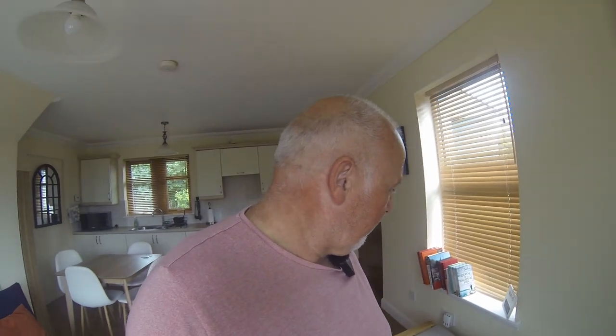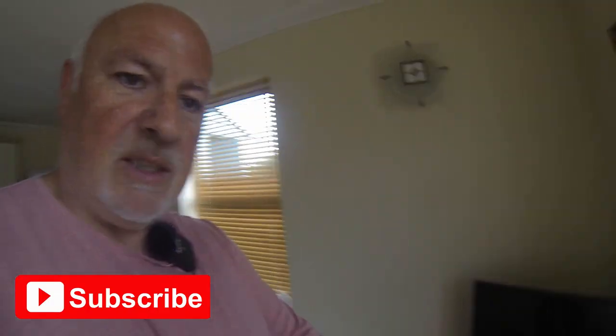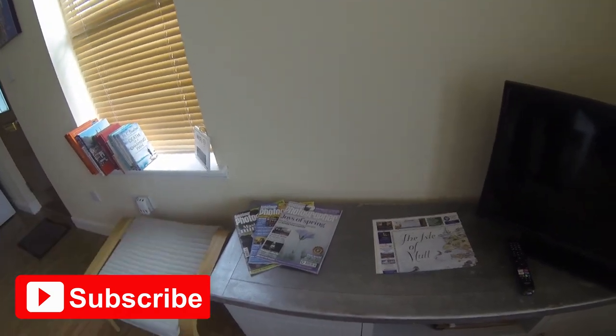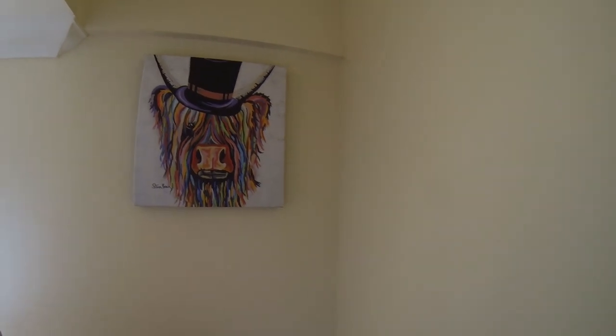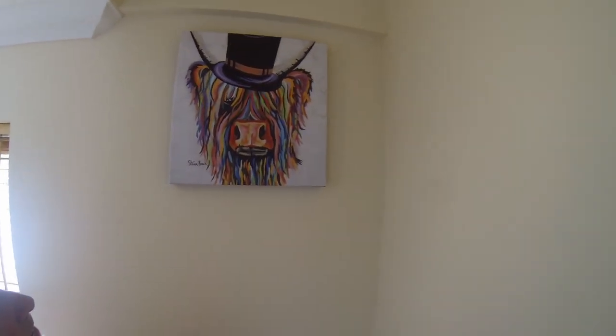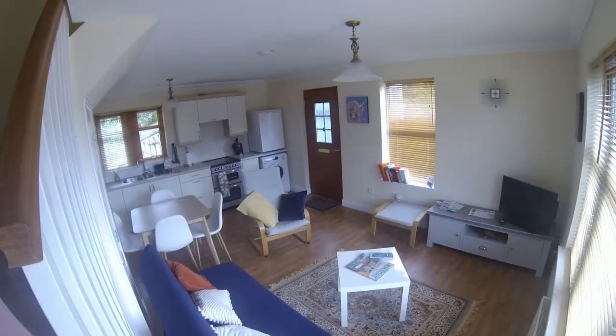I'll take you upstairs in a minute. There are a few little bits of information about Mull and a couple of photography magazines — I know Steve is into his photography. So if you're into photography, have a word with them and they'll help you with locations. There's a fantastic little picture on the stairs — looks like an oil painting. Love it.